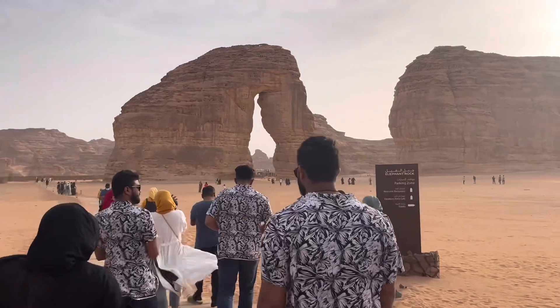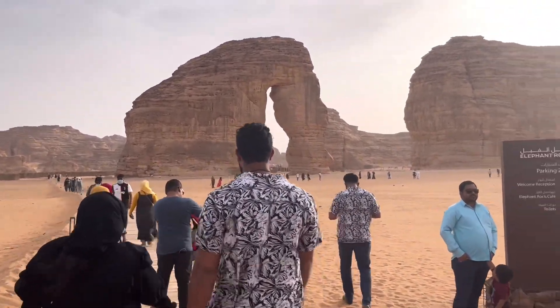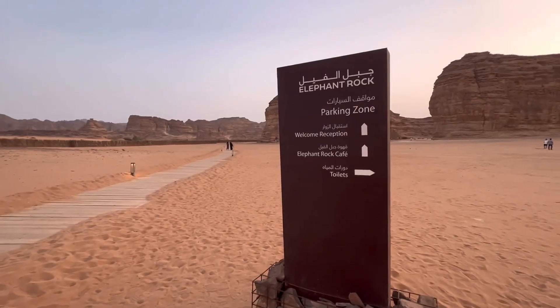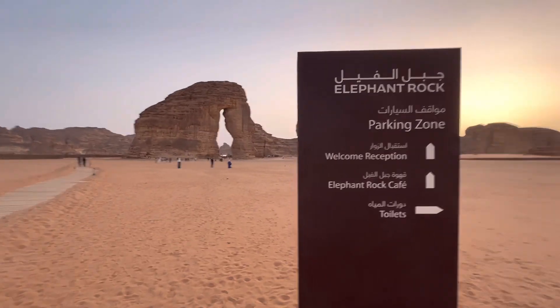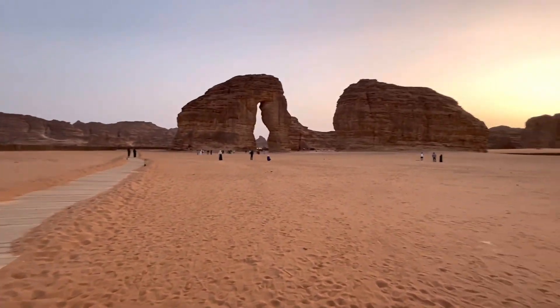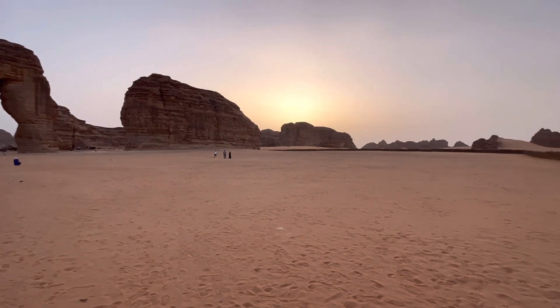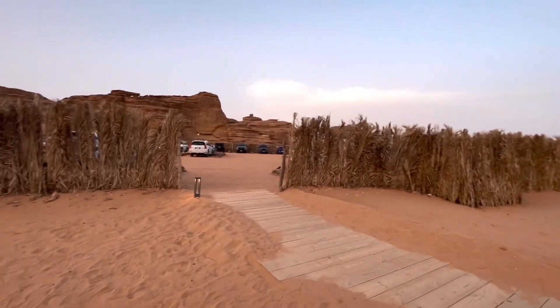Welcome to Elephant Rock! It's quite windy out here. When you're entering, there's a big board which says: parking zone, welcome reception, Elephant Rock Cafe, and toilets. Just look at this — subhanallah — this is Elephant Rock in Al-Ula, and this is where we enter from the parking.